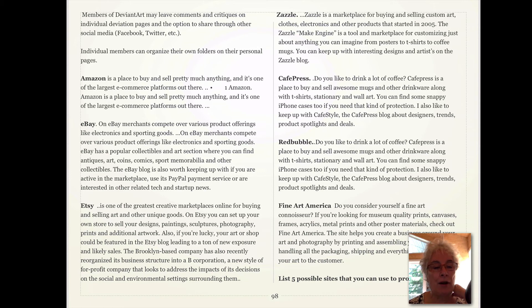Etsy is very popular and known mostly for craft people, but you'll also find paintings, sculptures, and photography on there. Zazzle is another marketplace where you can sell your artwork. Cafe Express is a great place to sell your work, and you can have it on iPhone cases there too. Redbubble is another good site where you can have your work on clothing, computer cases, phone cases, and all kinds of products.